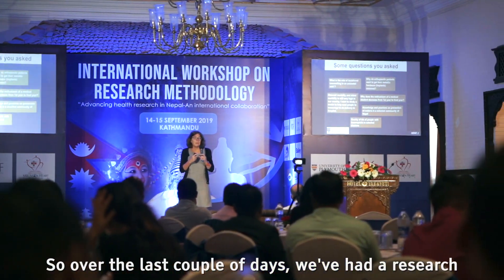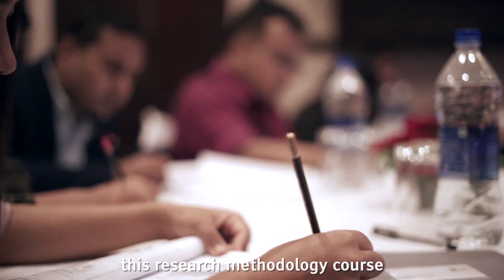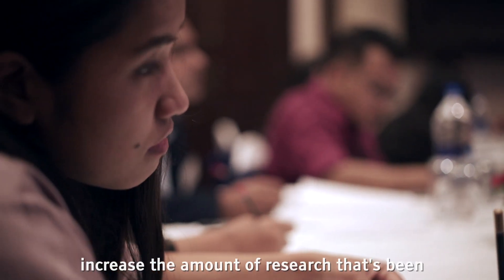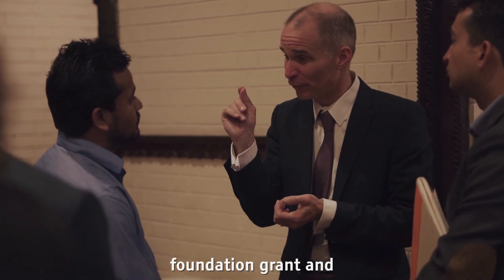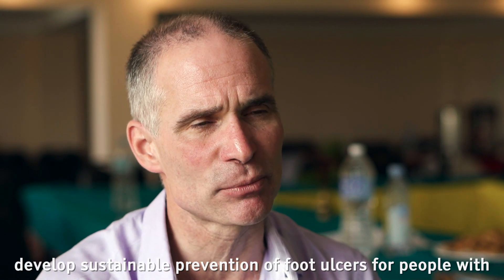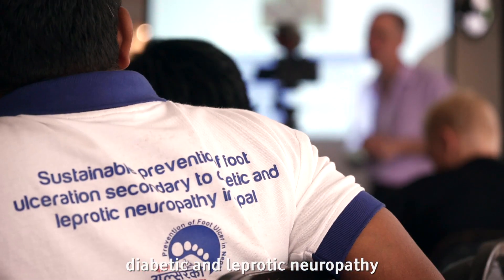Over the last couple of days we've had an international research methodology workshop. We had 160 applicants and of those 50 people were offered a place on this research methodology course in order for them to really increase the amount of research undertaken in Nepal. We are part of a Global Challenges Research Foundation grant, and we're doing a research project looking to develop sustainable prevention of foot ulcers for people with diabetic and leprotic neuropathy.